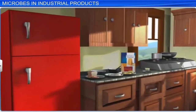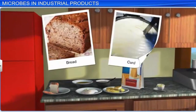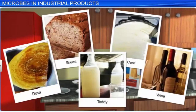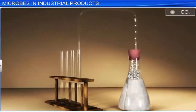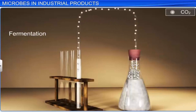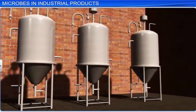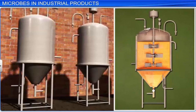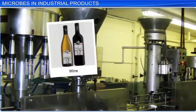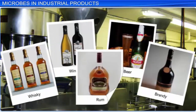Microbes have proved to be useful inside our kitchen by helping us prepare various food items such as bread, curd, dosa, wine, and toddy. The same underlying principle of fermentation that is used to prepare these products is also applied on a large scale in various industries. In industries, microbes are grown in large vessels called fermenters that are used to make beverages like wine, beer, whiskey, brandy, and rum on a large scale.